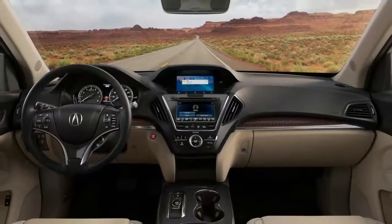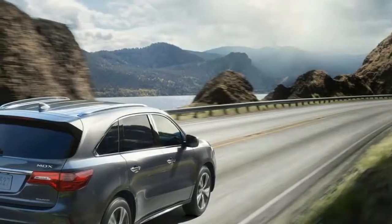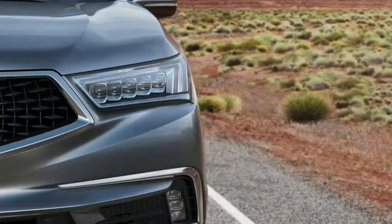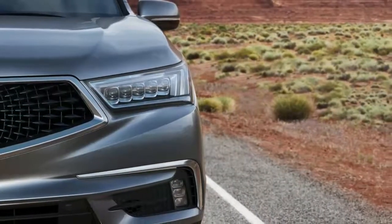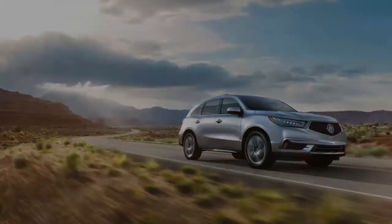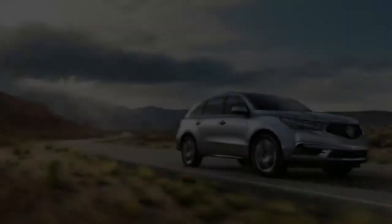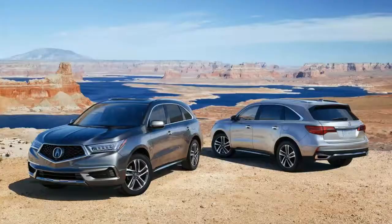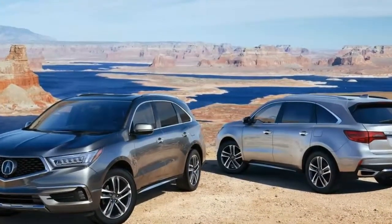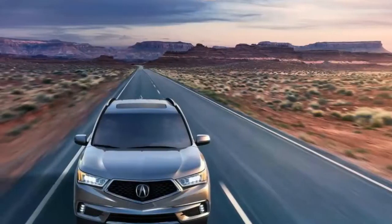2018 Acura MDX Advance Package. Nearly two decades after the Honda Insight introduced hybrids to America, the technology is still rare among crossovers. That could be because blending crossover and hybrid genes usually begets mediocrity. In exchange for a few more MPG, you get a heavier, lazier family hauler that's no fun to drive.